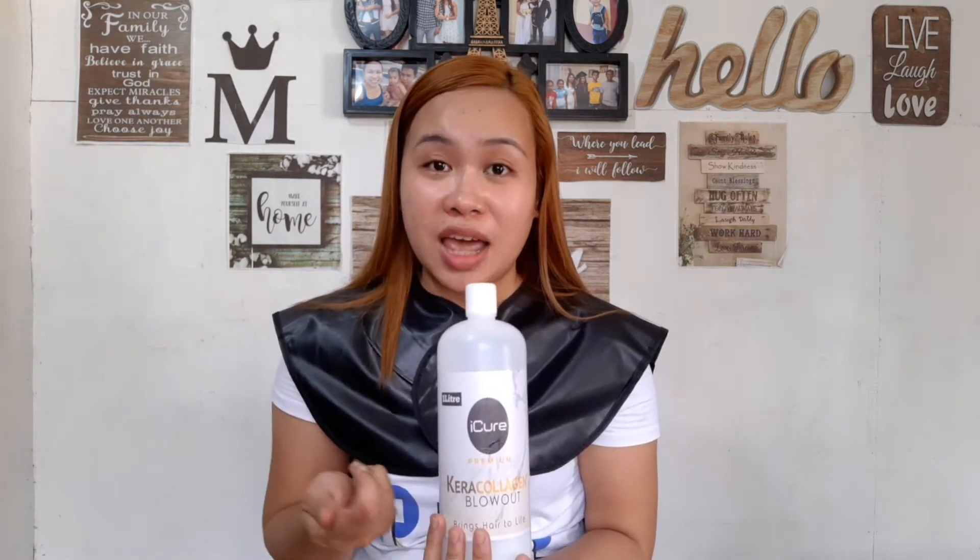I did see reviews where customers were satisfied, but they probably didn't know it wasn't authentic and didn't know what the real iCure packaging looks like. I also read that a hairdresser used this product on a client — and it's the same as what I got last time, basically identical.